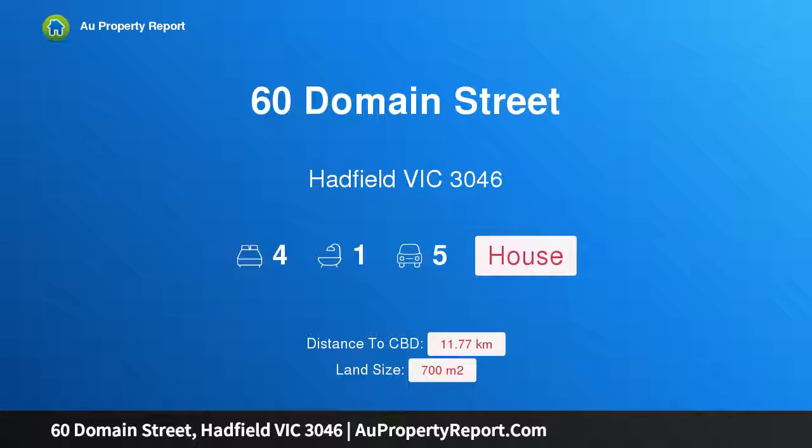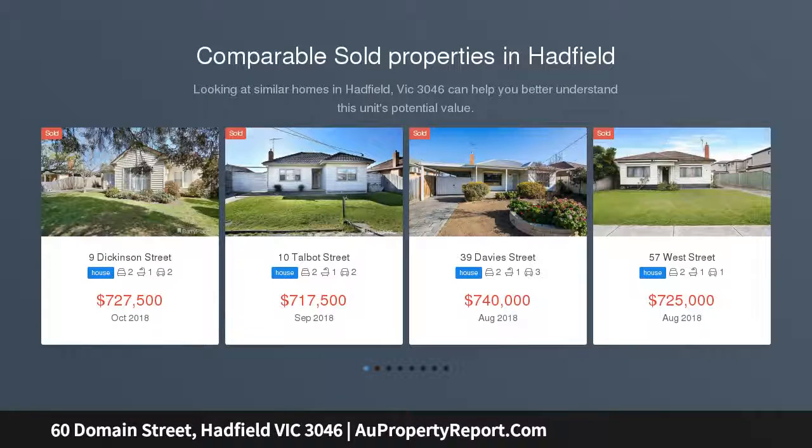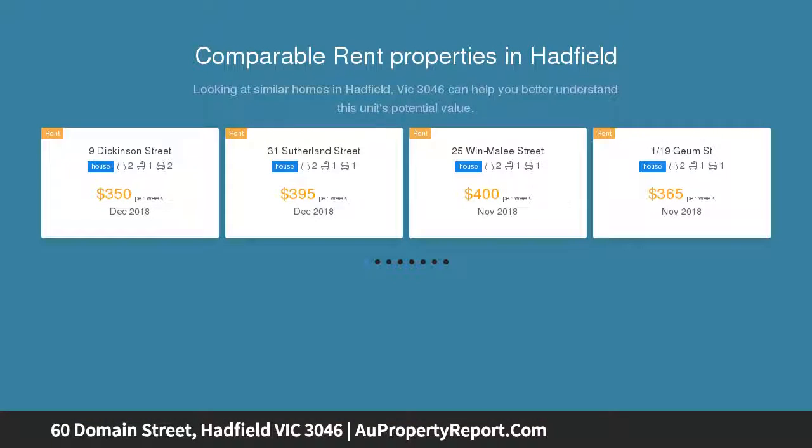Hi, I am glad to introduce Property 60 Main Street, Hadfield Victoria, 3046. Bring your search to an end today and add your own personal touch to this solid brick 4 bedroom family home, situated on a whopping 700 square meters approx block. This beautifully presented home boasts a huge formal living area perfect for entertaining.